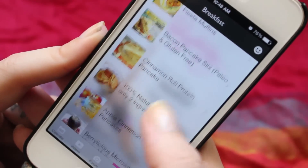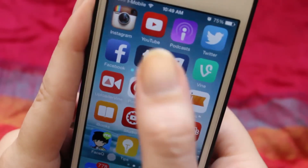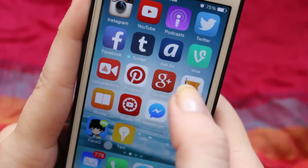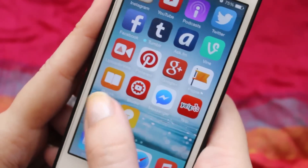Then we have the page where I have all my social networks: Instagram, YouTube, Twitter, Facebook, Tumblr, Ask, Vine, Pinterest, Google+, and my Facebook fan page. All the links are in the description box.